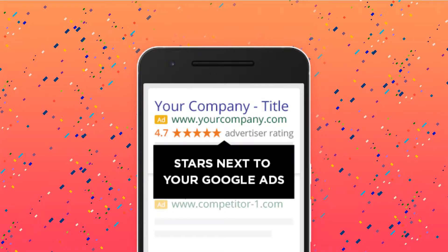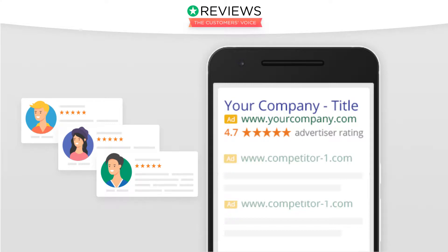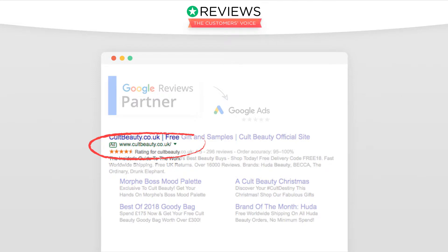There could be a number of reasons why your seller ratings aren't showing. Firstly, if you're collecting reviews independently, you won't be able to get your seller ratings in your paid ads. You need to collect your reviews with a licensed Google review partner, such as Reviews.io, who sends your reviews in a feed to Google.